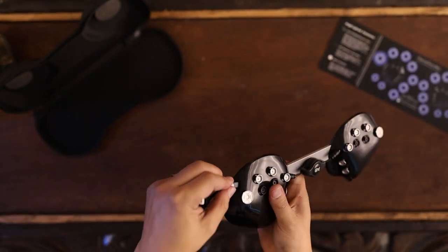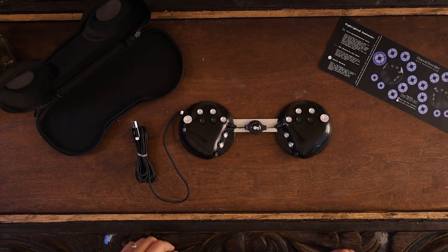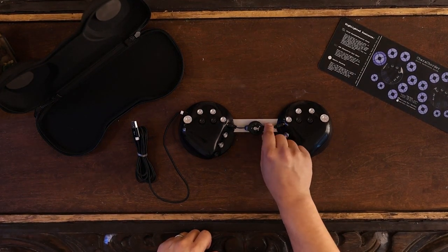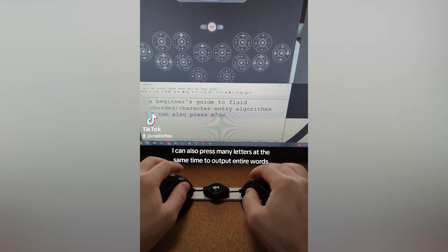the Caracorder 1 stands out as a revolutionary tool for efficiency enthusiasts. Its fluid cord system enables users to type at the speed of thought, making it an ideal addition to any workspace aiming to maximize productivity.